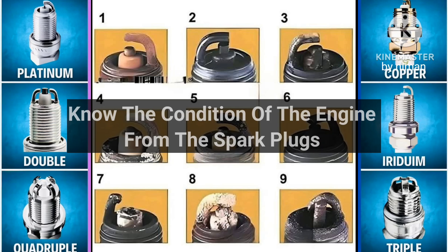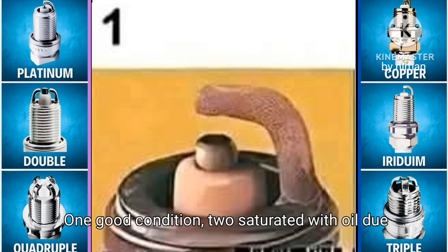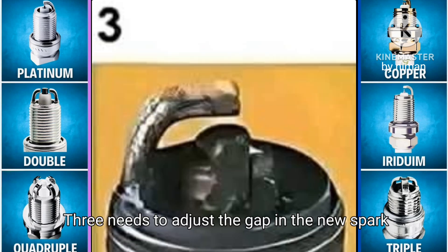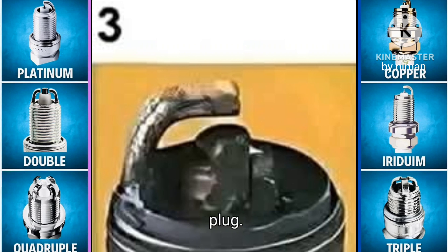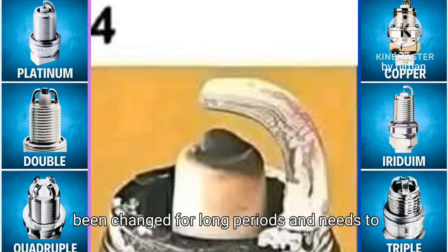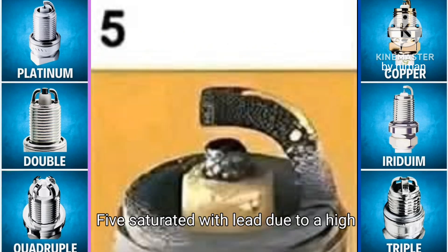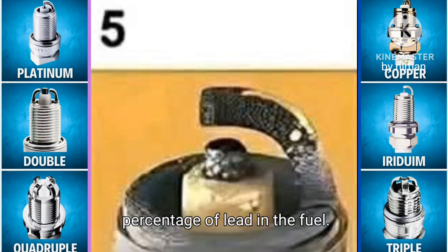You can know the condition of the engine from the spark plugs. One: good condition. Two: saturated with oil due to a problem in the piston. Three: needs to adjust the gap in the new spark plug. Four: evidence that the spark plugs have not been changed for long periods and need to be changed immediately. Five: saturated with lead due to a high percentage of lead in the fuel.